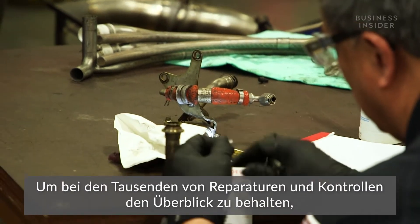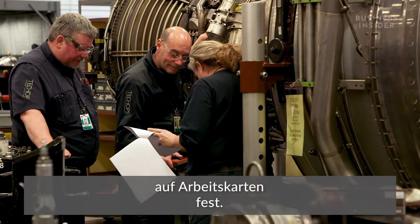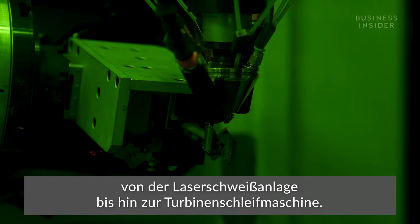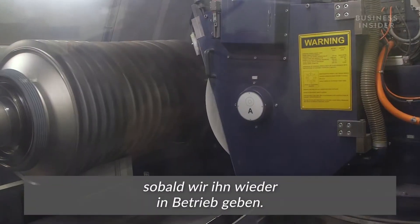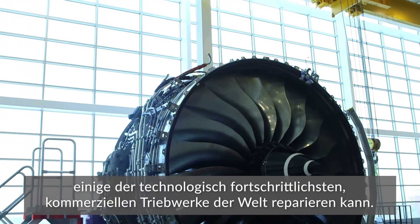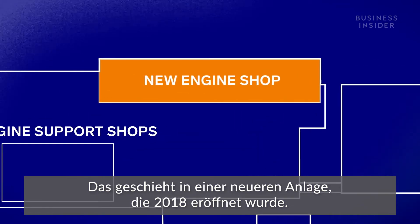To keep track of the thousands of repairs and checks, technicians record every step of the disassembly, assembly, and inspection process on work cards. They also rely on specialized gear, from laser welding equipment to the turbine grinder. That precision is necessary to ensure the efficiency of the engine when we return it to service. All this new equipment also means Delta can repair some of the most technologically advanced commercial engines in the world — that happens out in the newer facility, opened in 2018.